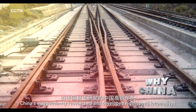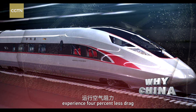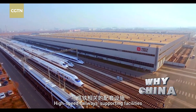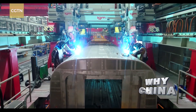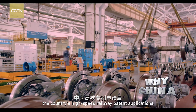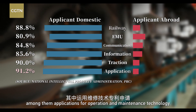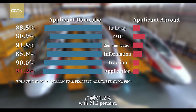China's independently researched and developed high-speed locomotives experience 4% less drag than the D-Series high-speed trains, saving about 600 gigawatt-hours each year. High-speed railways' supporting facilities are also highly technical. In China, compared to applicants from other countries, the country's high-speed railway patent applications have a clear advantage. Among them, applications for operation and maintenance technology occupy the highest percentage, with 91.2%.